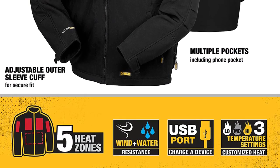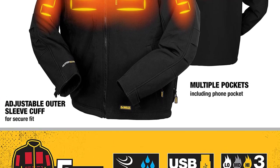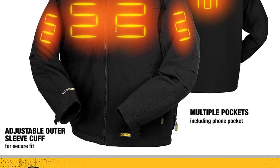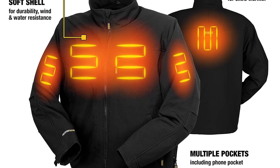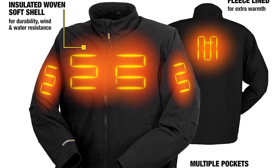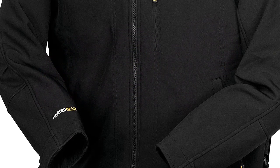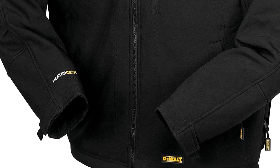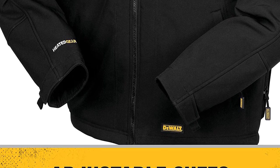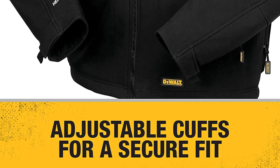The heated jacket features a wind and water-resistant outer shell along with a soft and comfortable lining. It has adjustable hook and loop cuffs for maximum comfort during harsh winters, a waist draw cord, and a funnel neck with chin guard to protect your neck from cold. The front zipper provides an easy way to wear and remove the jacket. It also comes with a USB power adapter to charge your portable accessories.